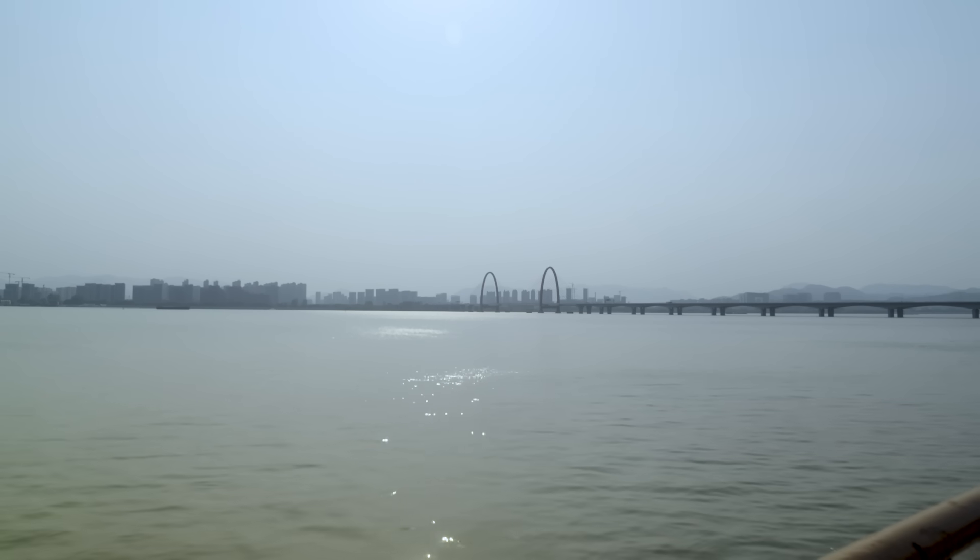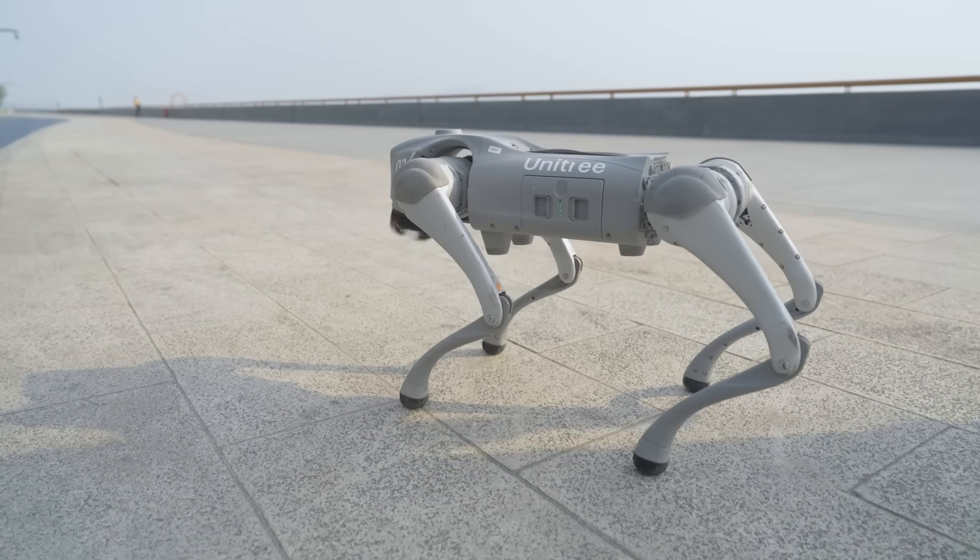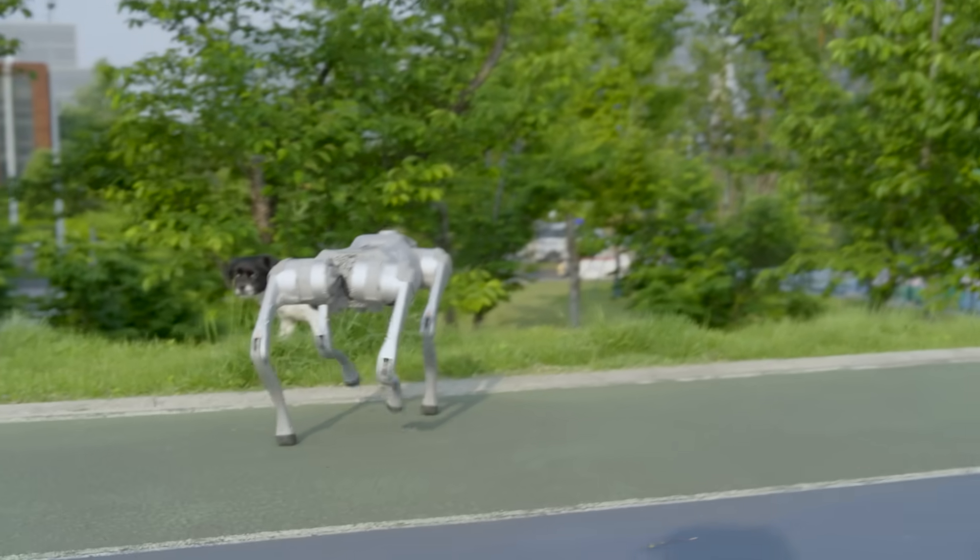That was cool. Maybe in the future, as this develops, you can spar with an actual robot. As I walk away defeated, I want to see the B2W in action. But before that, let's have a closer look at the Go2 and what makes it so popular.